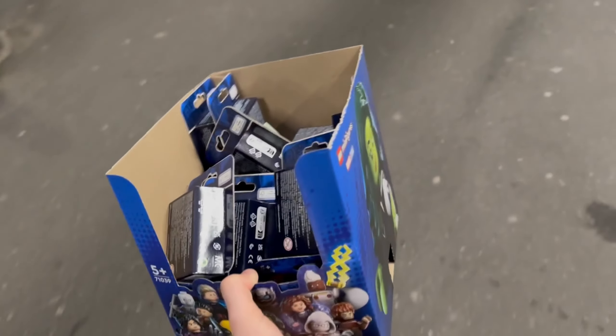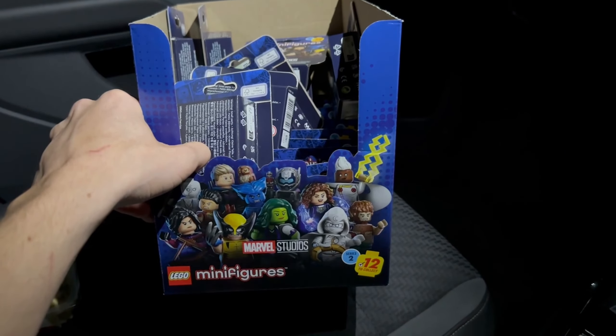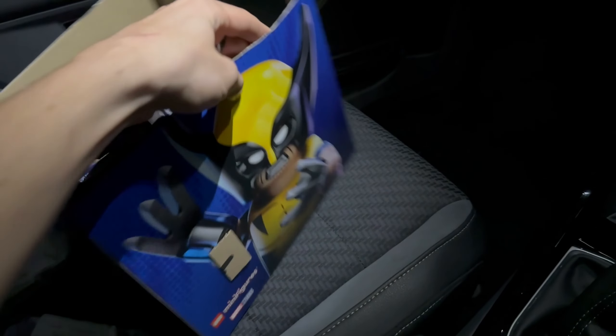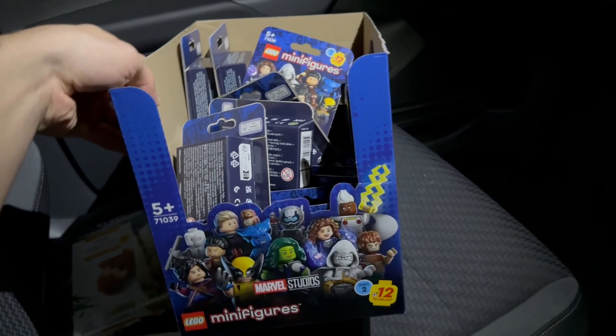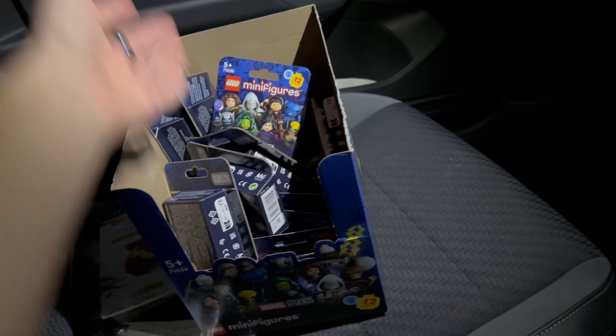We've got like 30 or 40, I don't know. We got them! I don't know how many we got but we got a load. We got the nice box as well which comes with it. Look at that - 16th of August and I've got them. They come out on the September 1st!